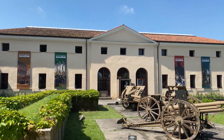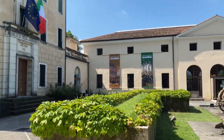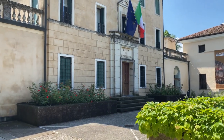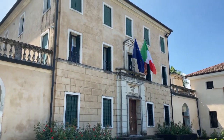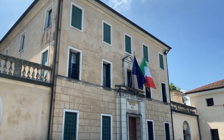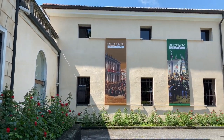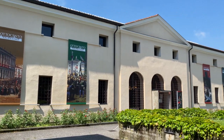Ci troviamo davanti alla facciata di Villa Guiccioli a Monteberico, che oggi ospita il Museo del Risorgimento e della Resistenza di Vicenza. L'edificio è una facciata settecentesca progettata da Gian Antonio Selva, lo stesso architetto della Fenice, poi passata in proprietà alla famiglia Guiccioli e dagli anni Trenta del Novecento acquistata dal comune.